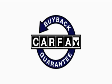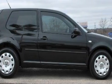Not to mention that this Volkswagen qualifies for the Carfax Buyback Guarantee. This car won't last long at this price. Call and arrange a test drive now.